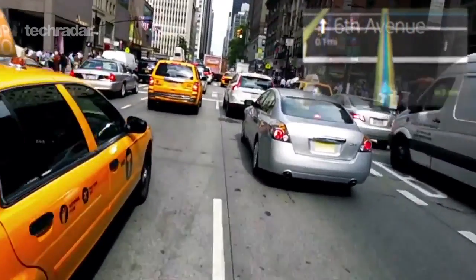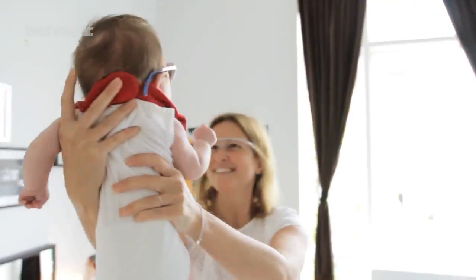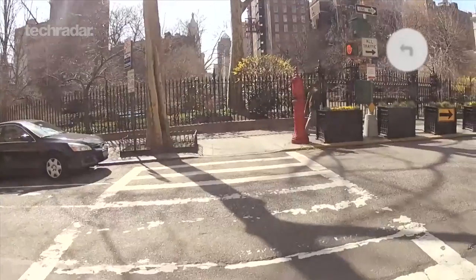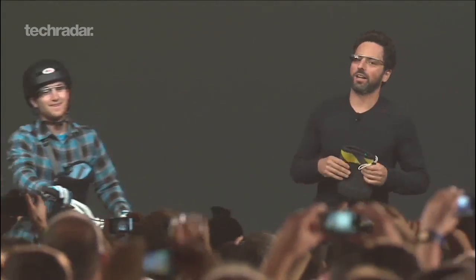Google Glass is expected to come with a similar price tag to a premium smartphone, which is around £500 or $750. Developer models are being offered to testers for $1,500 in a marketing strategy available only to US citizens. At the moment it looks as if Google Glass will be unleashed on the public in 2014, and that's at the earliest. Still, if and when they ever catch on is another question entirely.